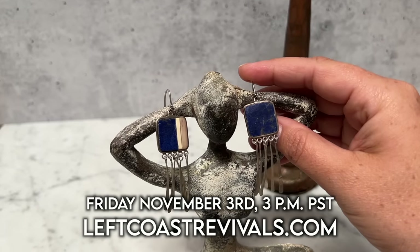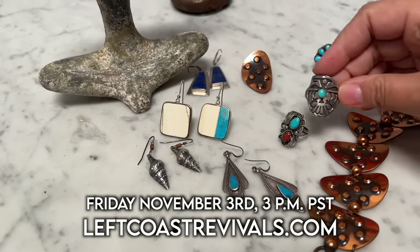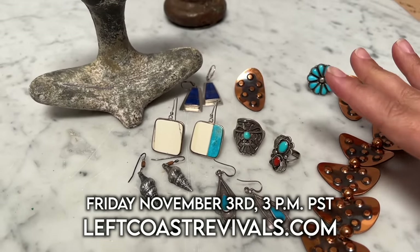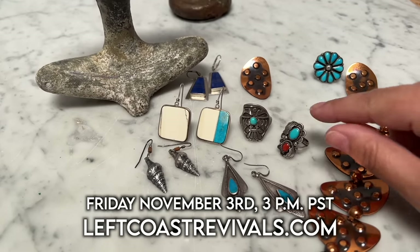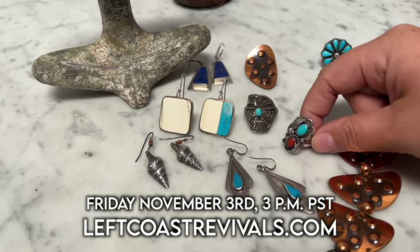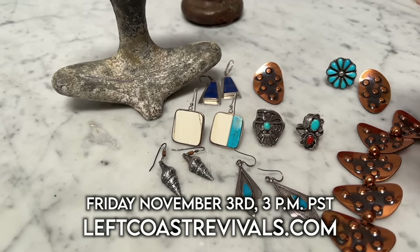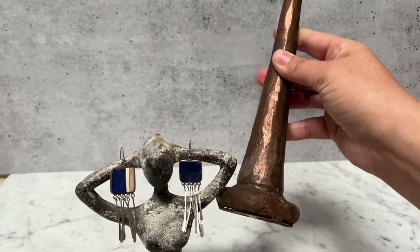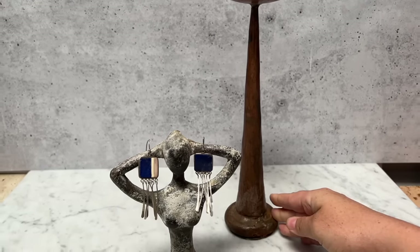My next First Friday sale is going to be Friday, November 3rd, and the sale launches on my website at 3 p.m. Pacific time. I'm even going to have this beautiful Thunderbird ring in it — it's not just going to be this stuff, I'm going to have up to 200 new vintage items, including a bunch I found on my recent European adventure. I also got this very rustic, heavy copper candle holder for only $10 — that's going to be in the sale too on Friday.